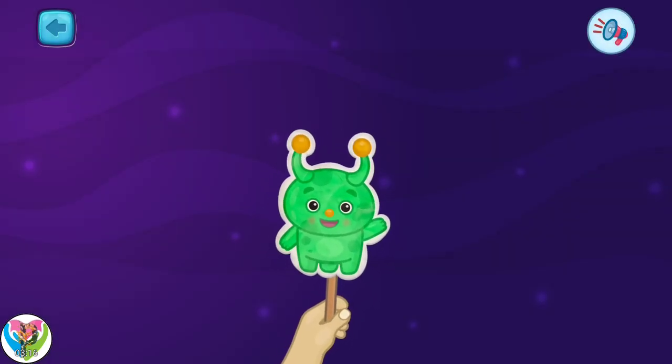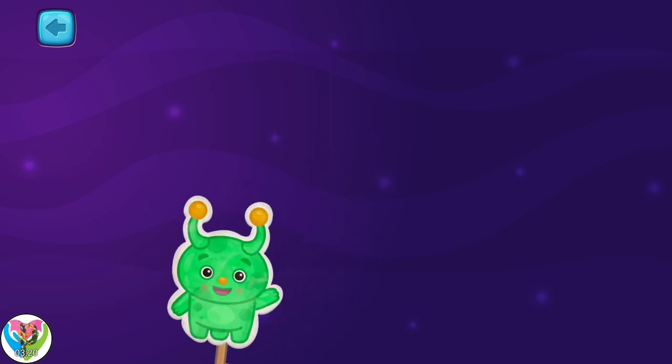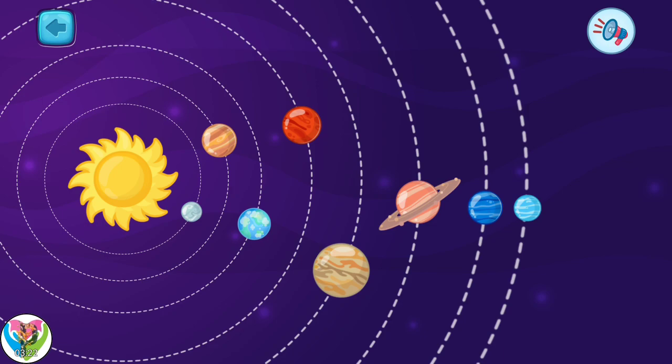Welcome! Today, we will study space again. I will continue to talk about our solar system.